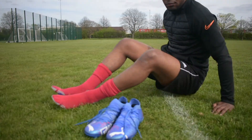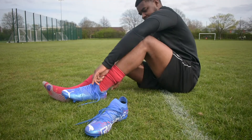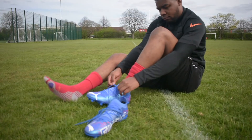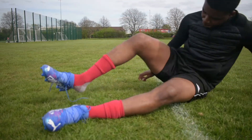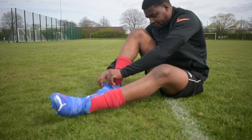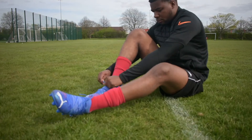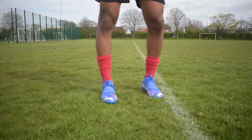Starting off with the Puma Future Z 1.2, this is easily the most comfortable boot I've worn straight out of the box. They are so comfortable you could wear them straight into a game with literally no need to break them in. They're a very well padded boot, so they're a bit more on the heavier side, but they're still not too heavy. They're also a very wide fitting boot, so if you have wide feet this would be a boot I'd recommend.